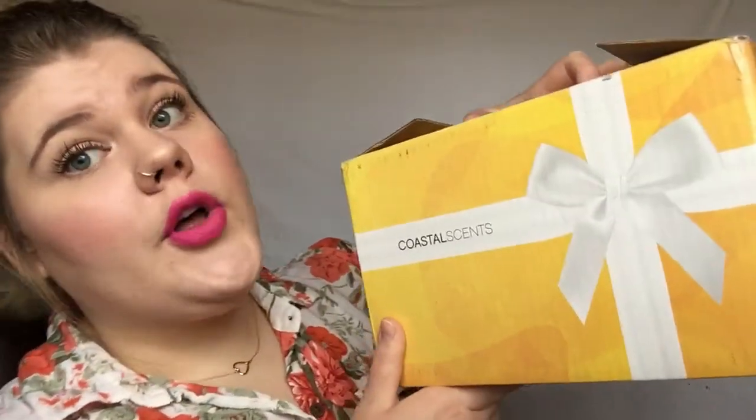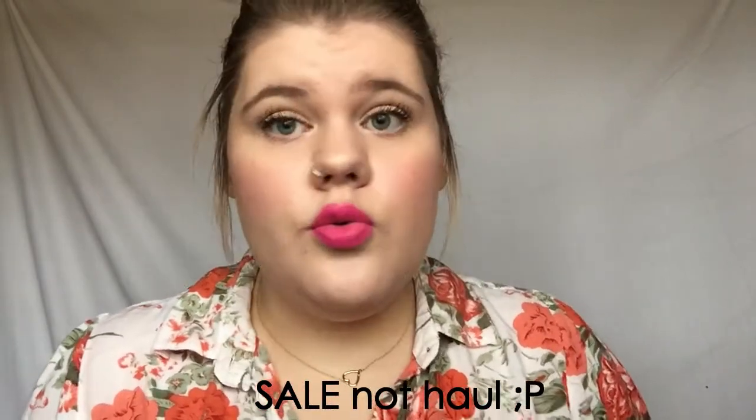Hey guys, welcome back to my channel. Today I'm going to be showing you what I recently picked up from Coastal Scents. They had their Cyber Monday sale which made the whole site 50% off, which is great.